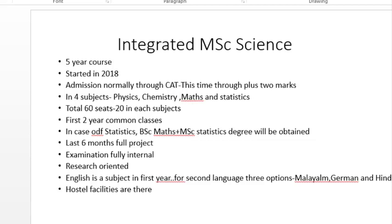Hi friends, welcome back to my channel. Today I am here with a video about CUSAT — Cochin University of Science and Technology — integrated courses. Ever since I started uploading videos about CUSAT and CUSAT admission, I got lots of requests from students to make a video about integrated courses of CUSAT. Mainly there are two types of integrated courses in CUSAT. Let us look at each course in detail.